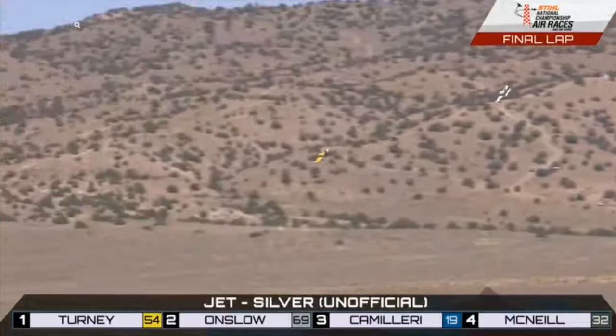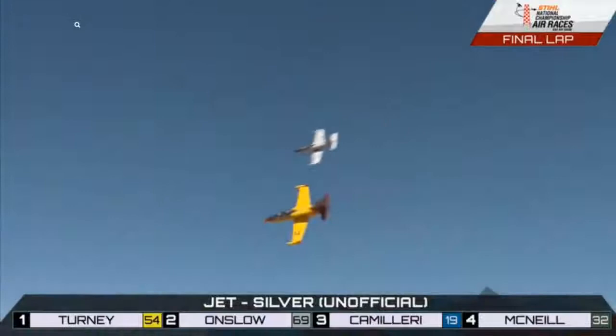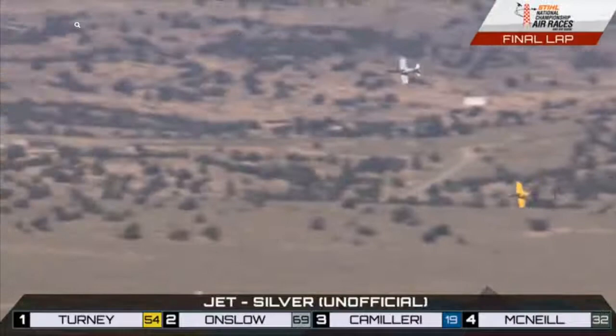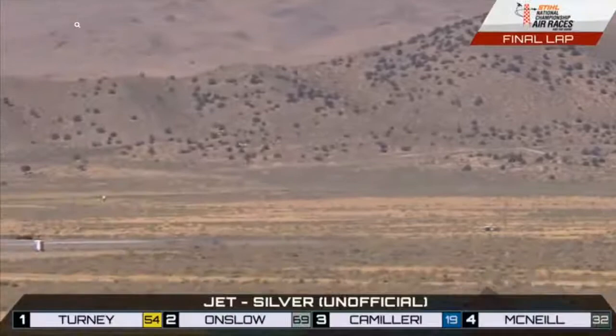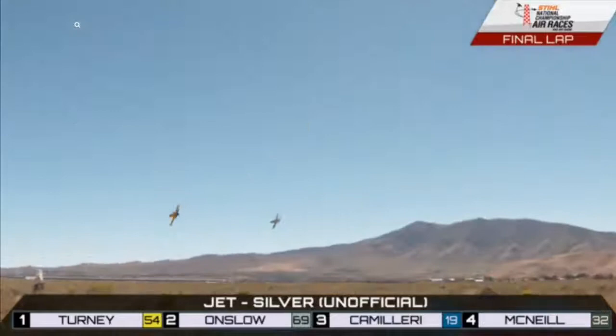The entirety of our day, it's been like this — every race has had something like this. Super close racing. Robin's got it back. Jeff Turney and Robin One struggling with Lockie Onslow and Drop Bear — neck and neck again. Final race of 2018 Reno for these two planes right there. You don't leave anything on the table. If you've got some speed tucked away somewhere, you apply it right now or you don't get first place. Coming down the valley of speed one last time. What a finish we are getting ready for right here in Jet Silver.